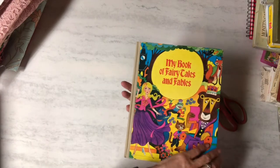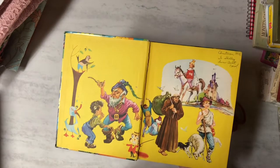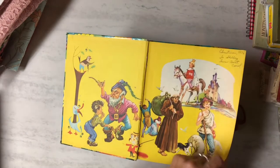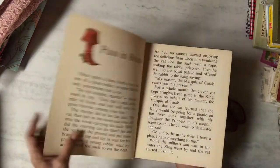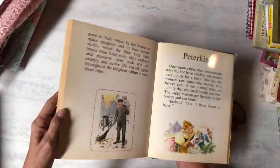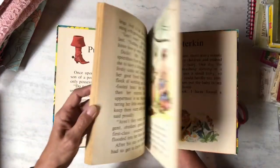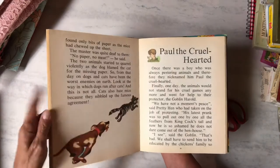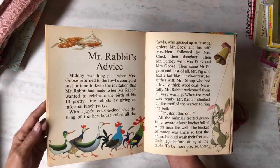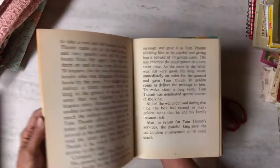Then I got 'My Book of Fairy Tales and Fables' — I thought that cover was so pretty. It says 'Christmas 1976 to Shelley from Aunt Carol.' It's got some pretty cute images inside — dogs chasing cats, ducks and roosters, a cute little rabbit. I like that one.